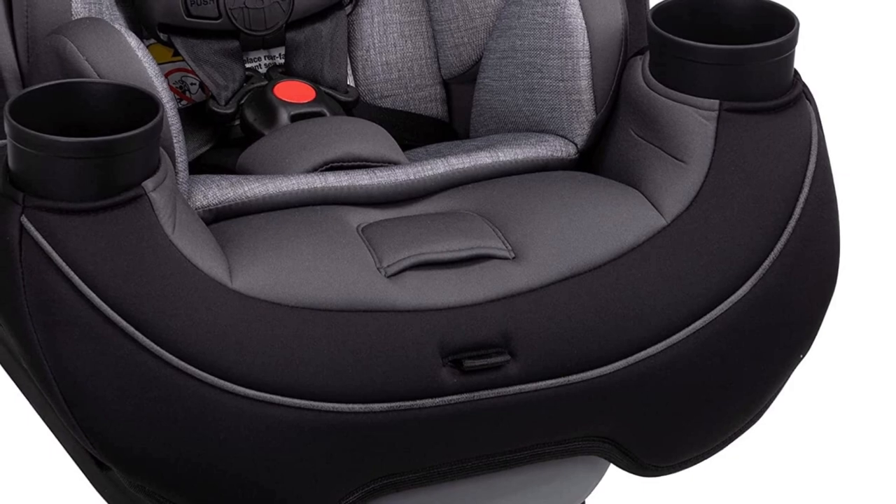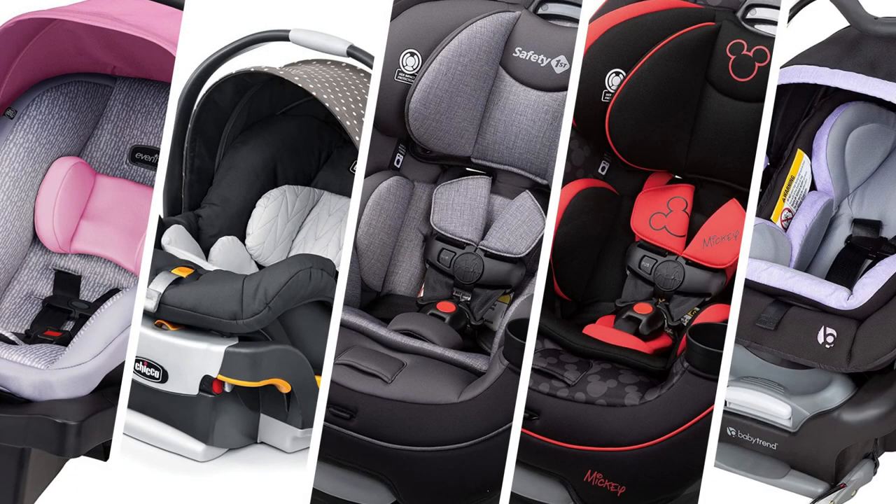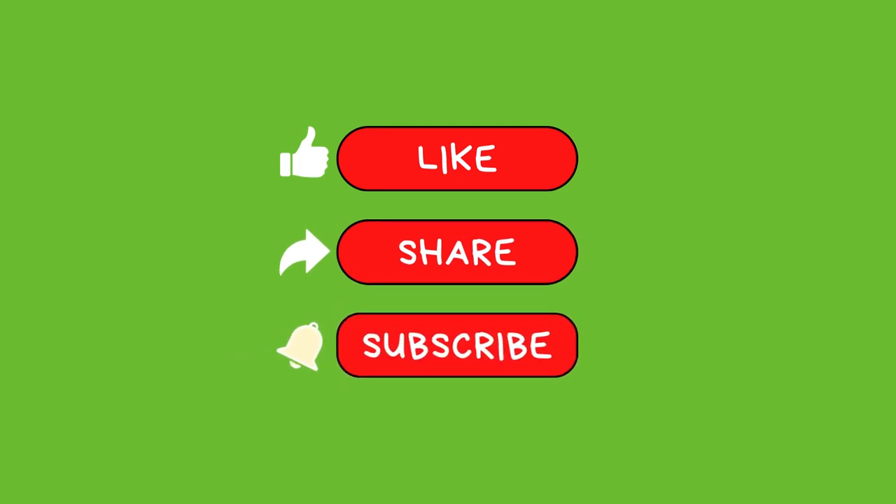Which baby car seat would you like to buy? Leave us a comment below. If you like this video, don't forget to like it and subscribe to my channel to get more updates like this. Bye, see you in the next video.